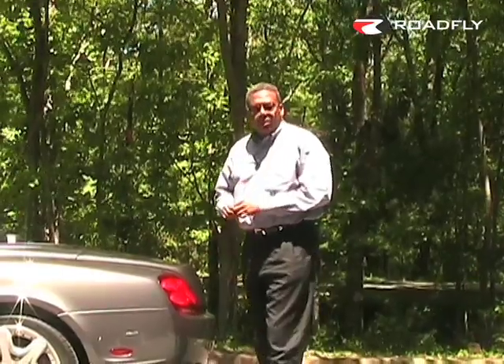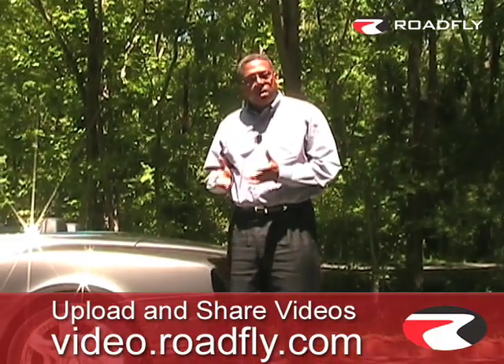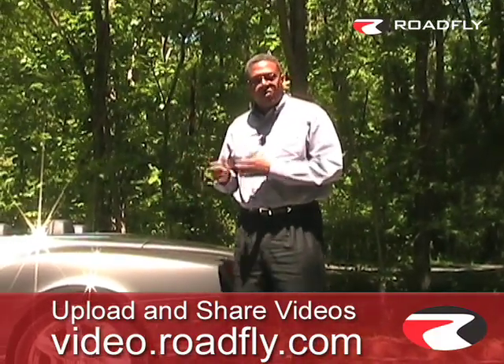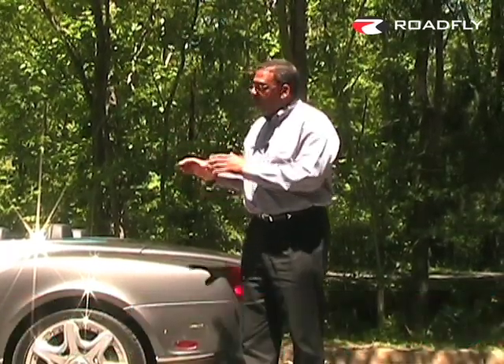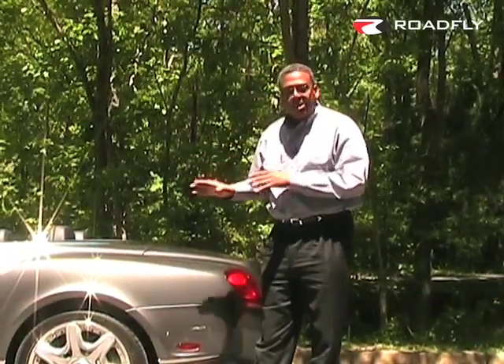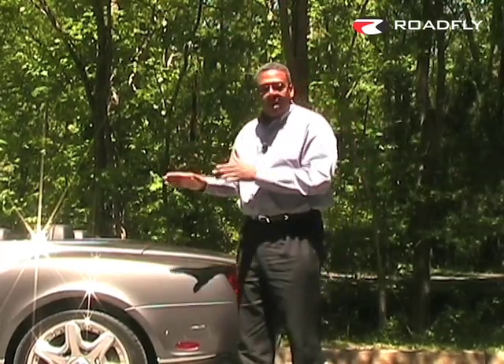The 2008 Bentley GTC is based on the Bentley Continental GT, but typically when you go from coupe to convertible, you lose some structural rigidity because a major structural member of the roof has been cut off. Bentley has taken care of the problem by isolating the subframe and adding additional bracing so that this coupe is as solid as a hardtop.